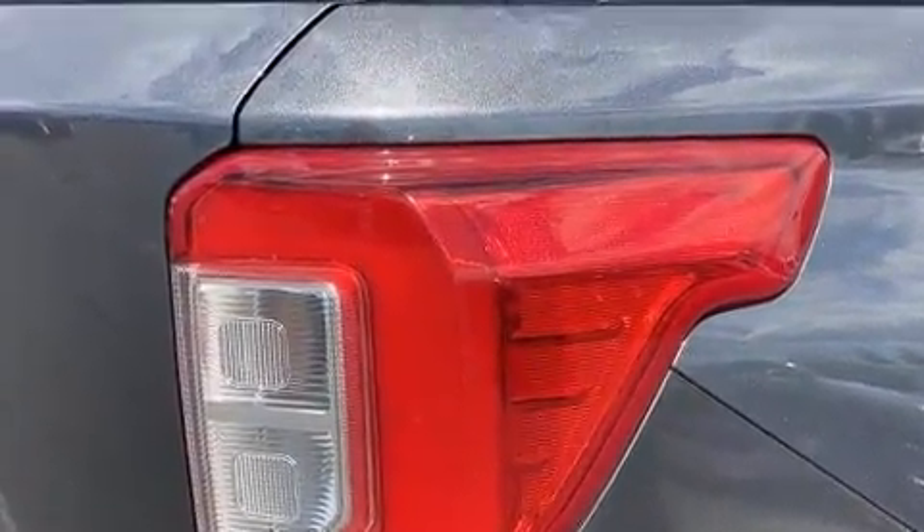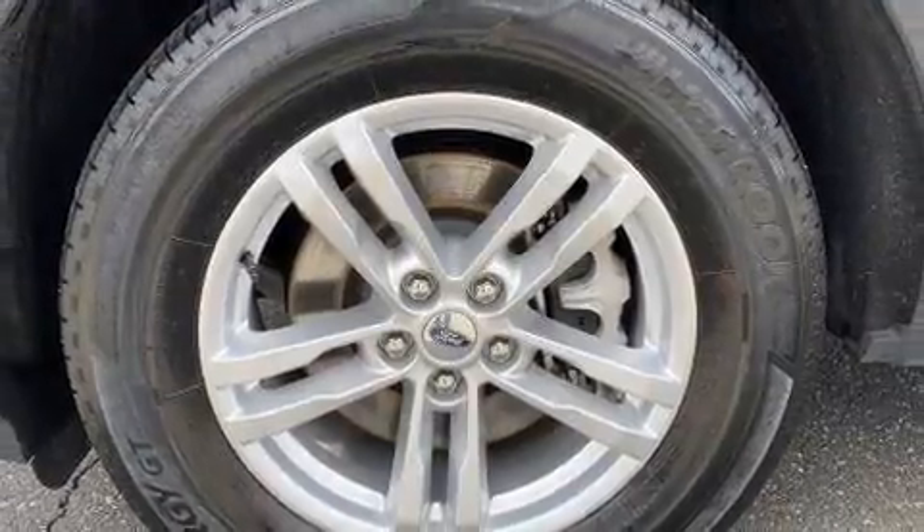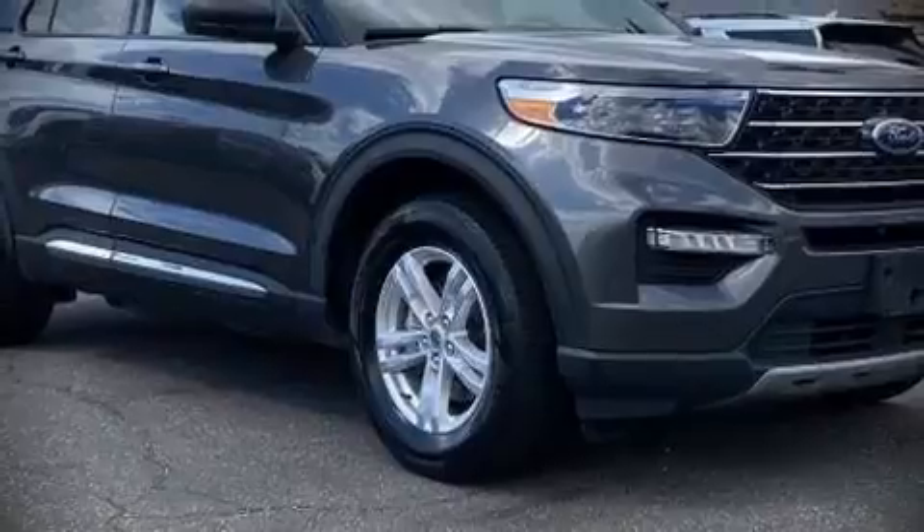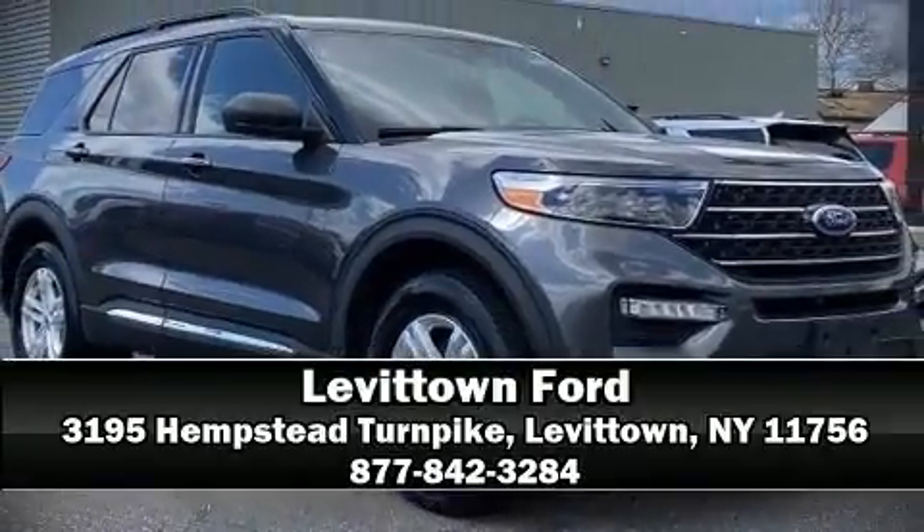You'll see better when backing up thanks to rear park assist, which watches out for obstacles behind your vehicle. Please don't hesitate to give us a call.